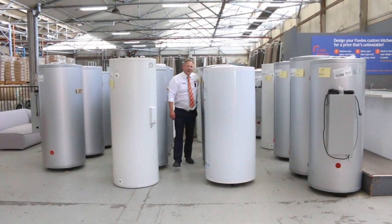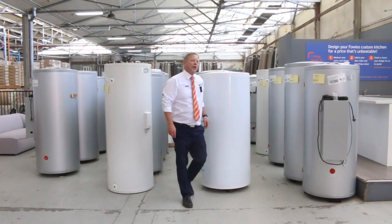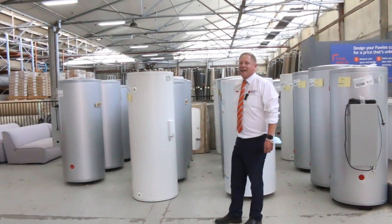Hi, I'm Liam from Fowles and welcome to the Home Renovators auction preview for Wednesday the 13th of January 2021 at 10 a.m.